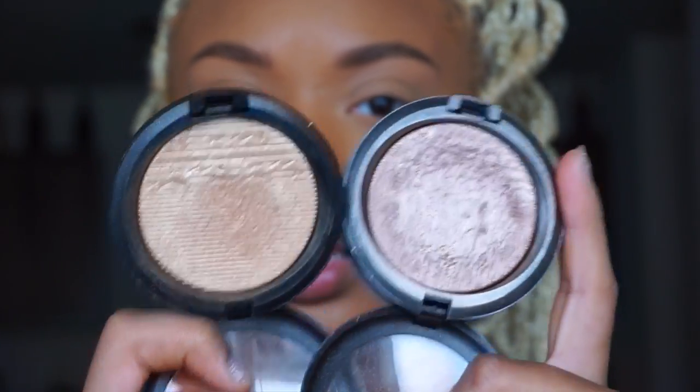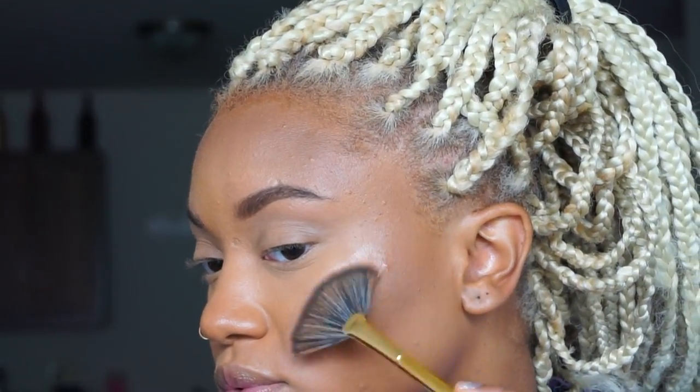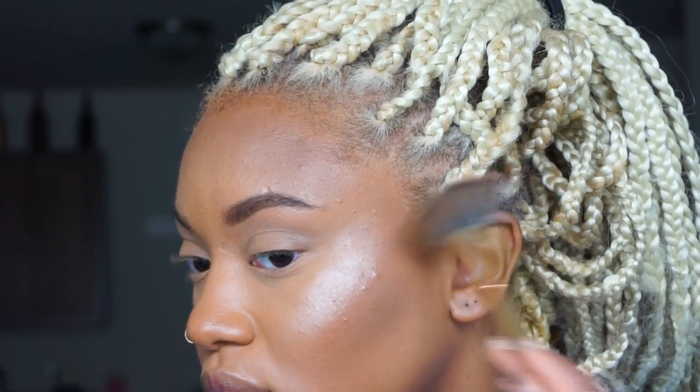I'm going to spray my face with MAC Fix Plus — I have the fruity juicy coconut one. Then for highlight I'm going to be using Superb and Oh Darling by MAC Cosmetics — those are my everyday highlighters. I'm going to use a fan brush by Morphe, the Y13, and go to town. Despite what it looks like, I'm really not adding a lot.